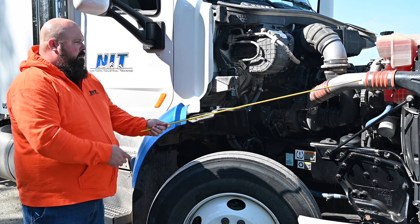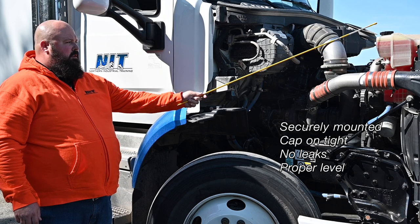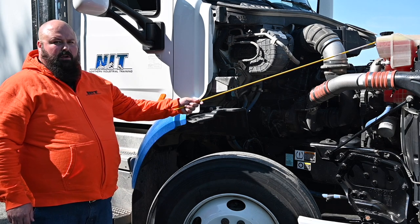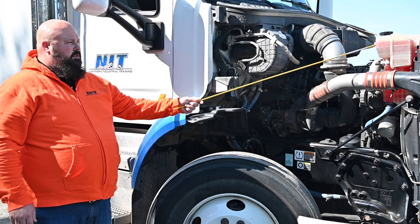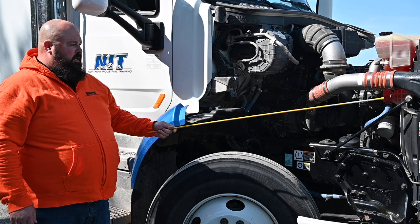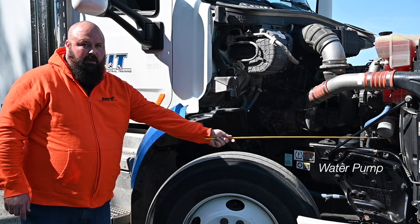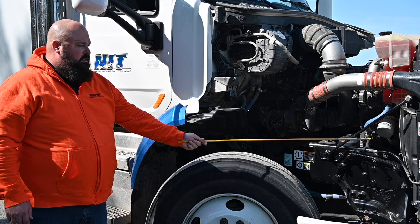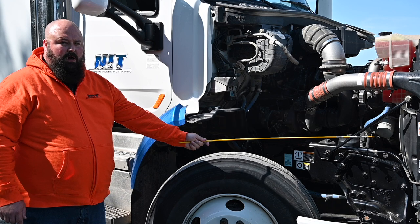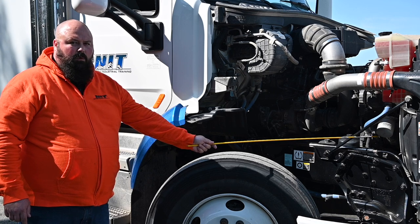Moving forward in the engine compartment, we look at our coolant reservoir — securely mounted, cap on tight, no leaks, and proper level. This see-through reservoir lets us visually inspect that coolant is between the minimum and full lines. On this side we also have the water pump, a belt-driven accessory. We inspect the belt for no more than three-quarters of an inch of free play and ensure it is not cut or frayed. The water pump must be securely mounted with no leaks.